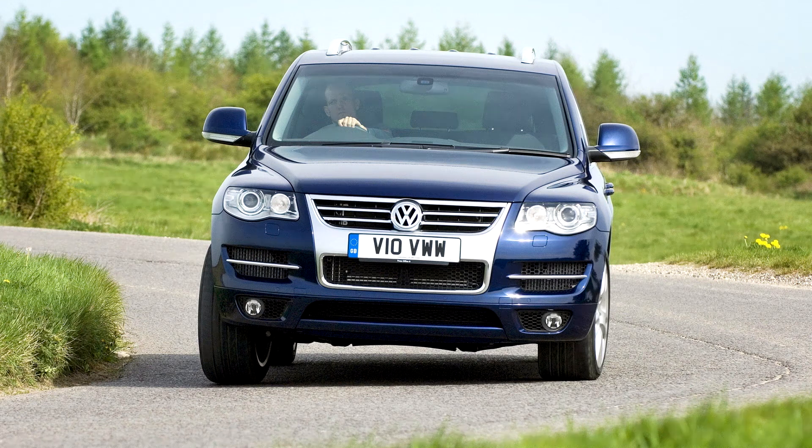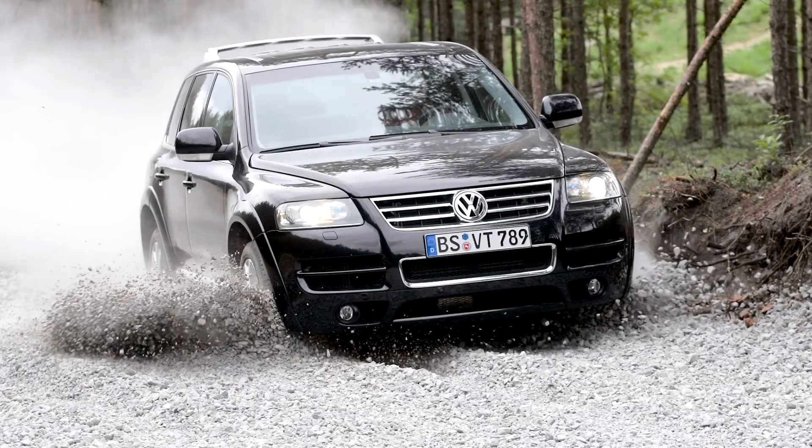Volkswagen Touareg, First Generation, 2002–2010. The Touareg comes as standard with a 4-wheel drive system. It has an automatic progressively locking center differential with manual override, and a low-range setting that can be activated within cabin controls.